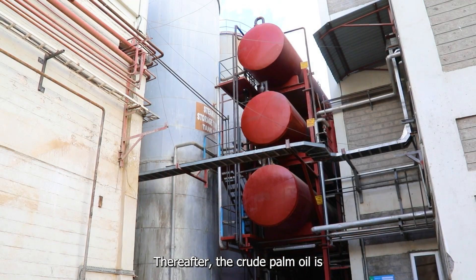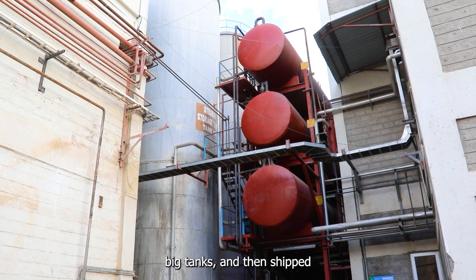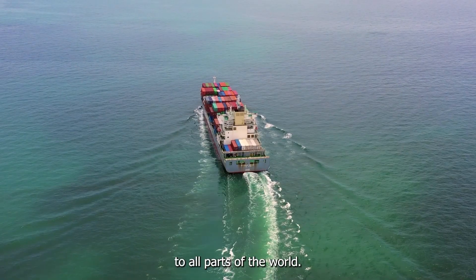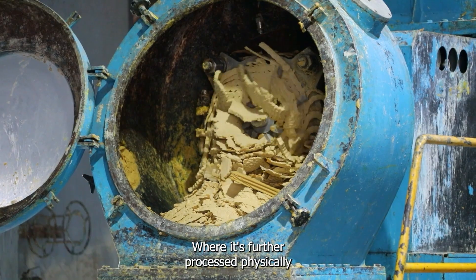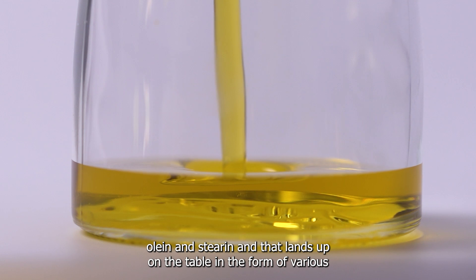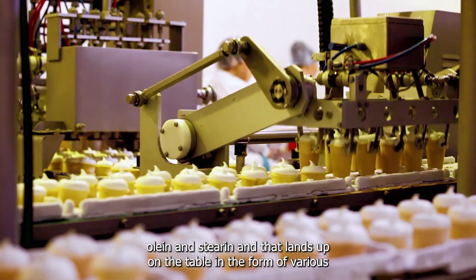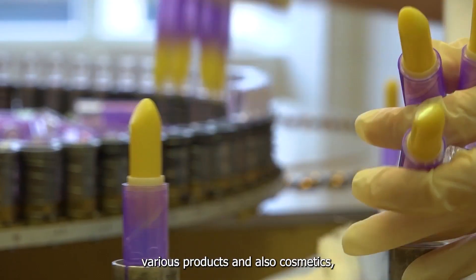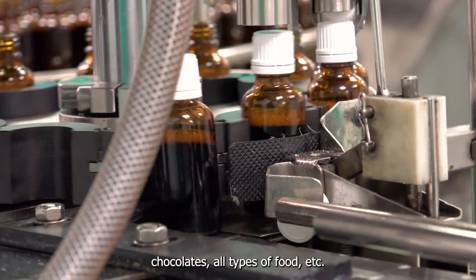Thereafter, the crude palm oil is stored in big tanks and then shipped to all parts of the world, where it's further processed physically into refined palm oil and then fractionated into olein and stearine. That ends up on your table in the form of various products, also cosmetics, chocolates, all types of food, etc.